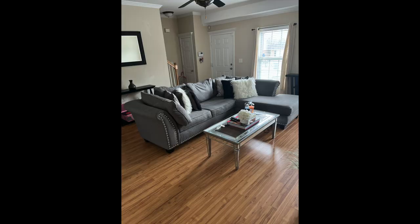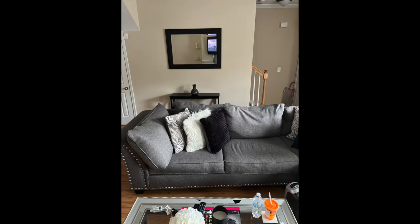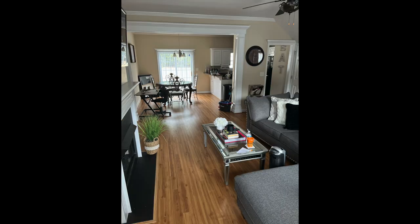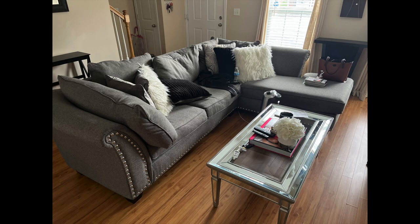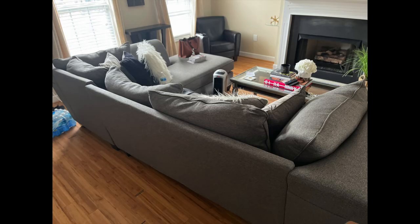We're going to start with what the living room and the dining room looked like before. The only thing we're keeping is her coffee table and her gray couch, but everything else got changed. We're going to start on the first day where we got someone to repaint the walls — instead of the tan color, we went with a gray color.